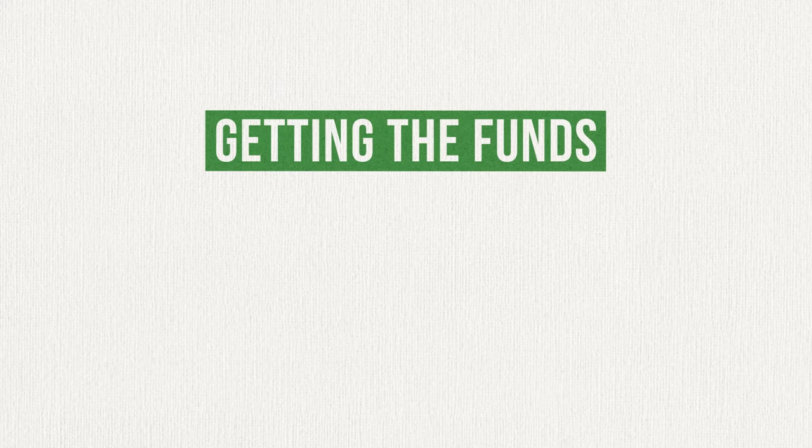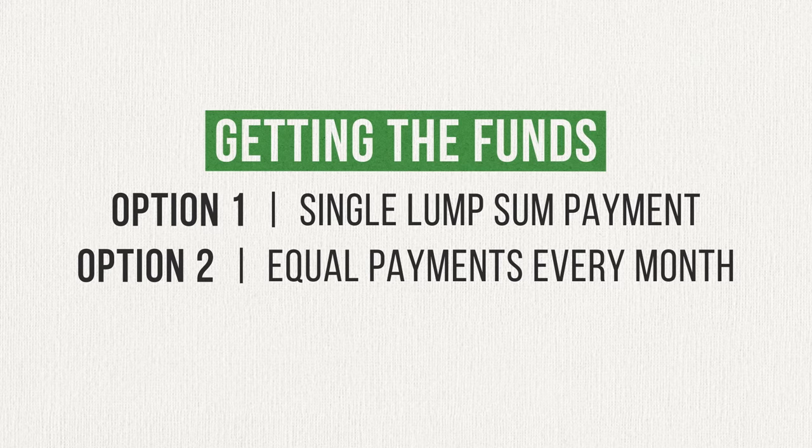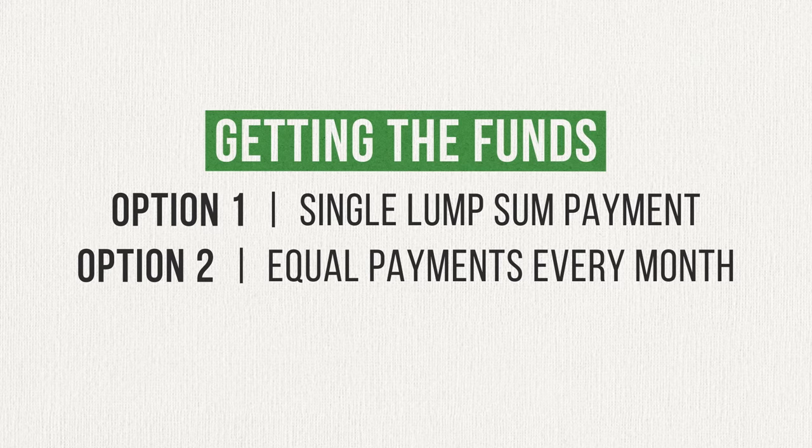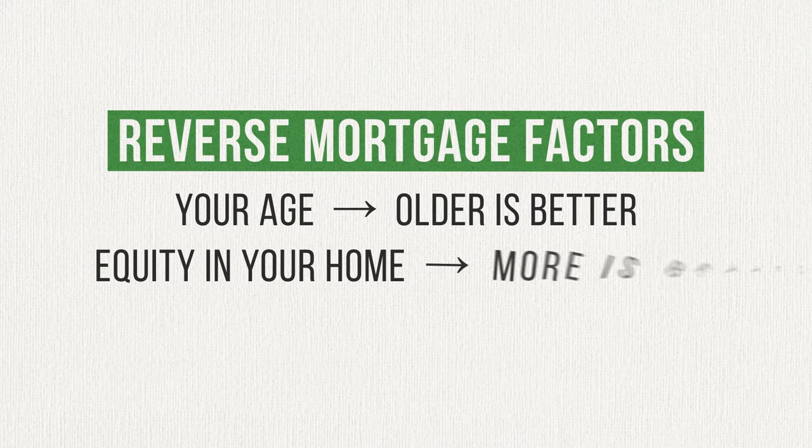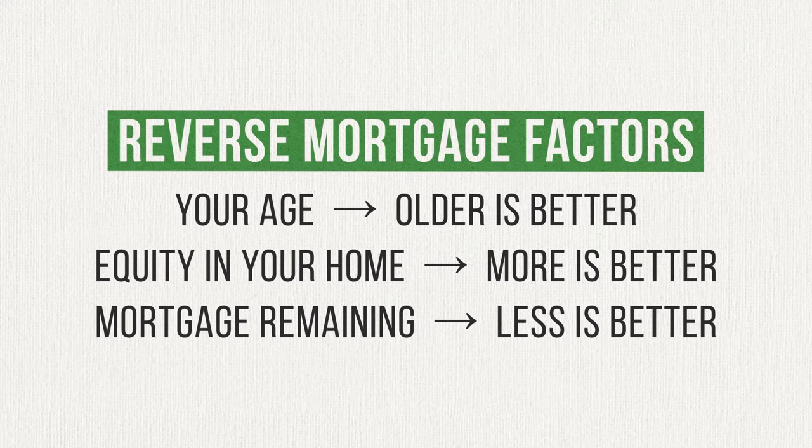When you get a reverse mortgage, you have three options for how you'll receive the funds. You can choose to receive the entire amount you're approved for up front in one lump sum payment. Or you can elect to receive smaller, equal monthly payments for a certain number of years. Or you can use the reverse mortgage like a line of credit, withdrawing whatever amount you need, whenever you need it. The amount you can take out varies based on a number of factors. Your lender will look at your age, the amount of equity you have in your home, and the amount you currently owe if you have a mortgage. In general, you'll be approved for a larger amount if you're older, you have a ton of equity, and you own the home free and clear.